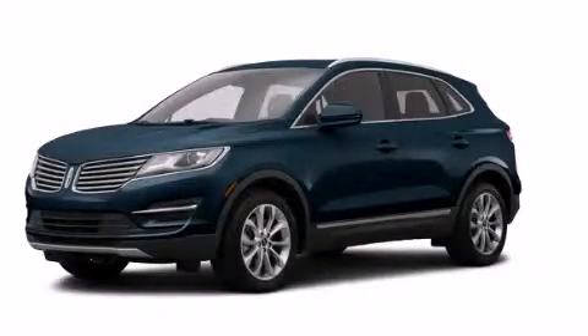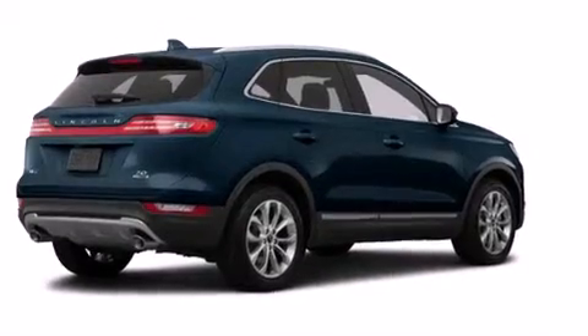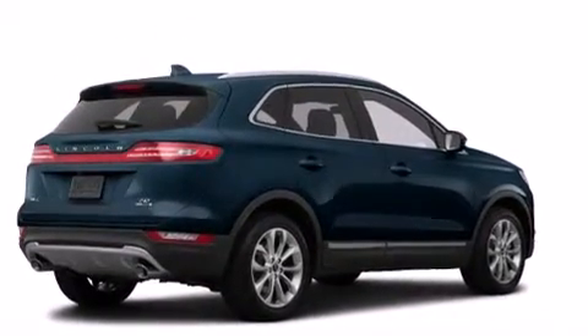This is a brand new 2015 Lincoln MKC. It has a 2.0 liter 4-cylinder engine, an automatic transmission, and all-wheel drive.